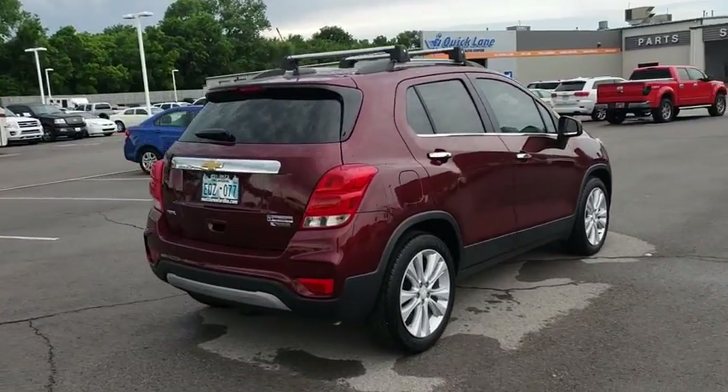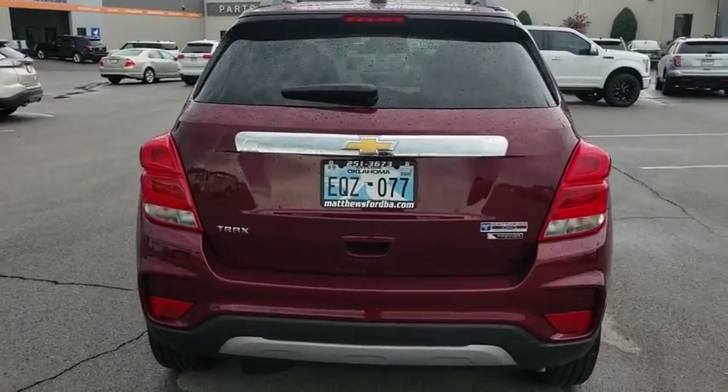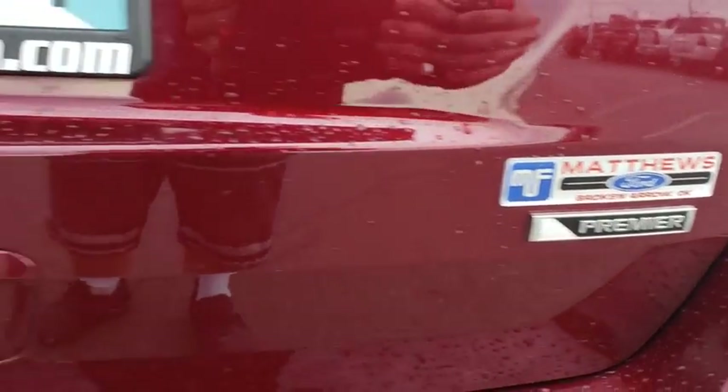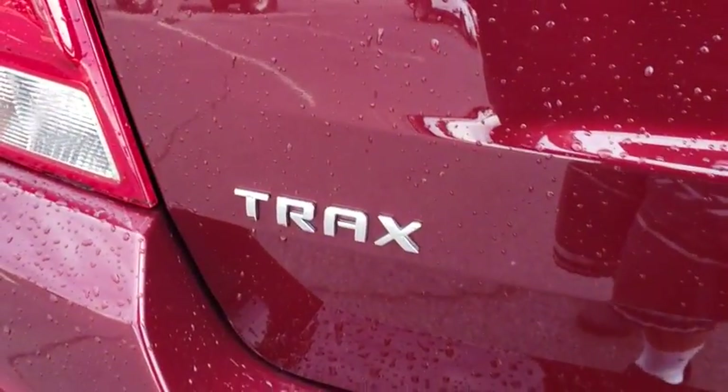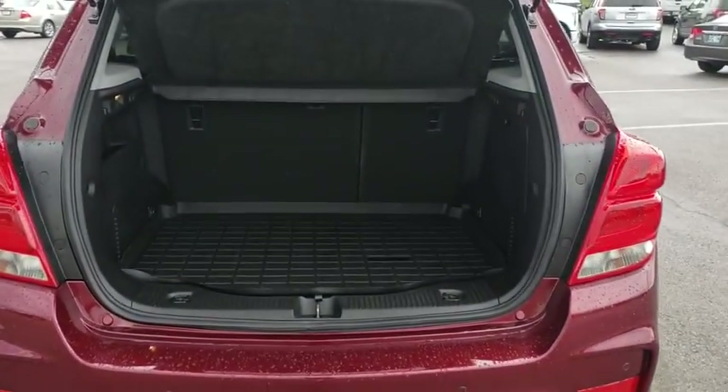Here are some of this vehicle's great options: traction control, steering wheel audio controls, remote engine start, keyless entry, stability control, anti-lock braking system, lane departure warning, backup camera, power sunroof, leather wrapped steering wheel, Bluetooth, adjustable steering wheel, power steering.